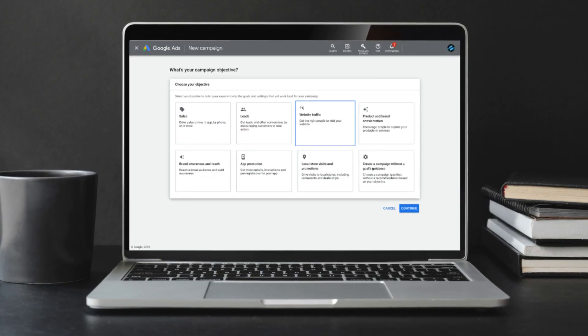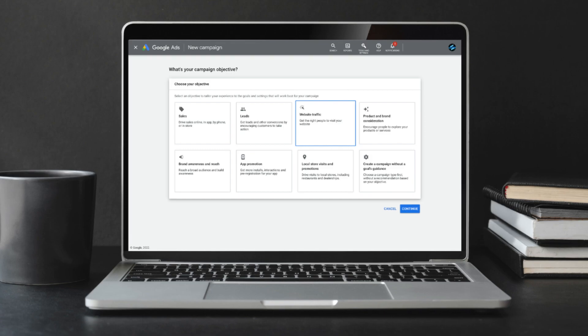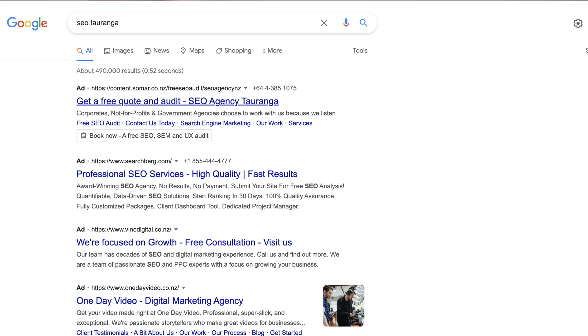Simply create text-based ads in minutes, launch them online, and only pay for the clicks that you get. Google Ads is essential for those that are serious about growing their brand awareness and driving more leads and sales.